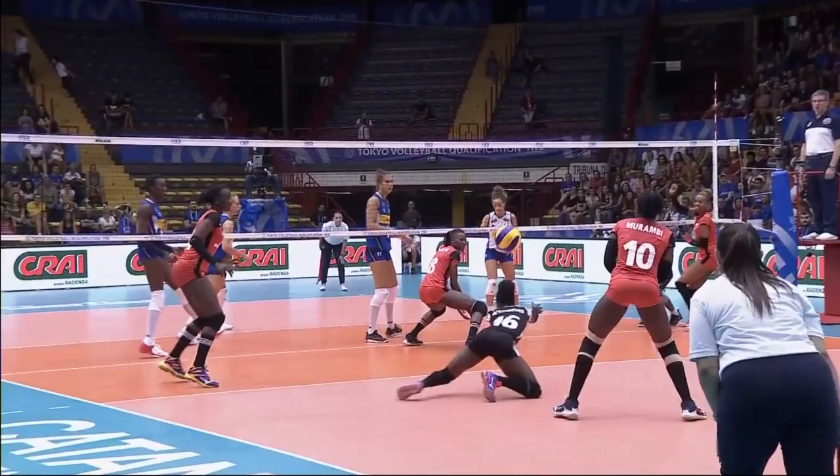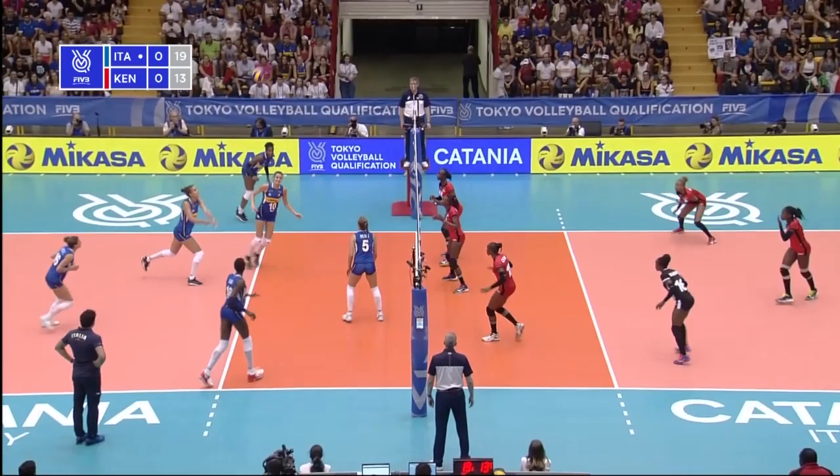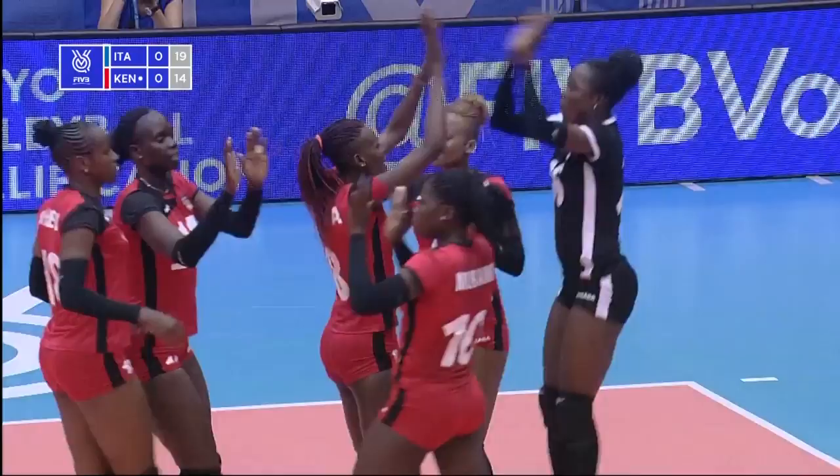Italy with the serve. Here's the set — not tidied up, not finished off by Kenya. Free ball again for Italy. But solid defense at the back from Kenya, and they've earned that point the hard way. Well played, Kenya.